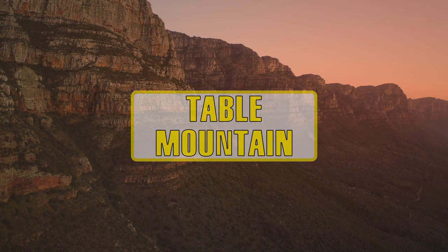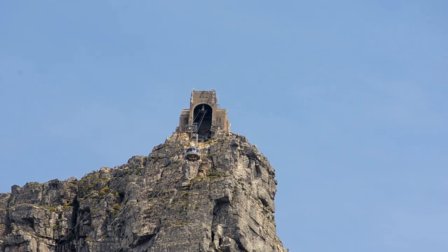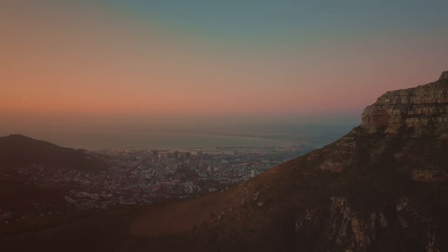Table Mountain is rich in wildlife and you can either walk or take a cable car to the top, which will give you a magnificent view of the city.